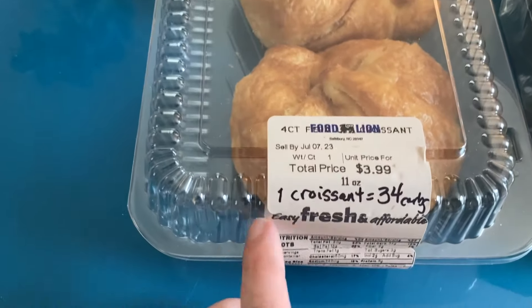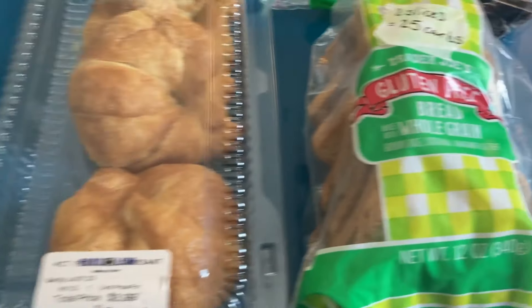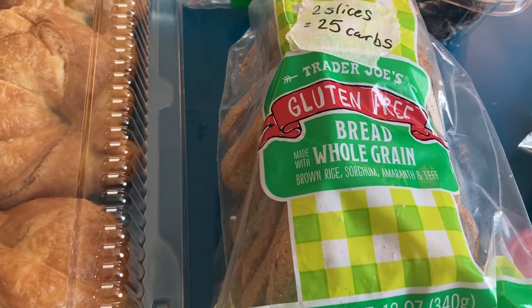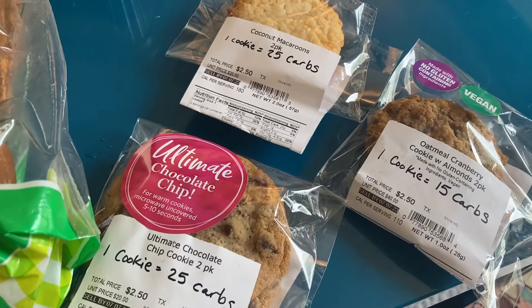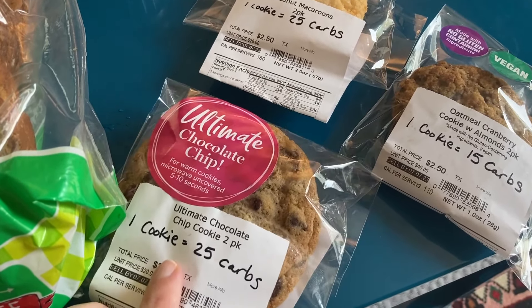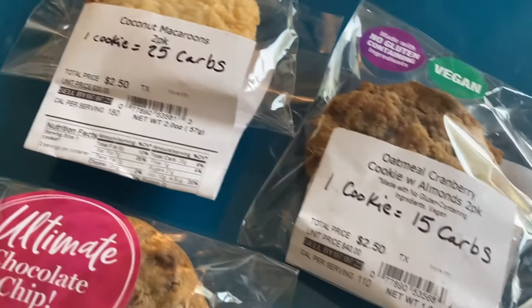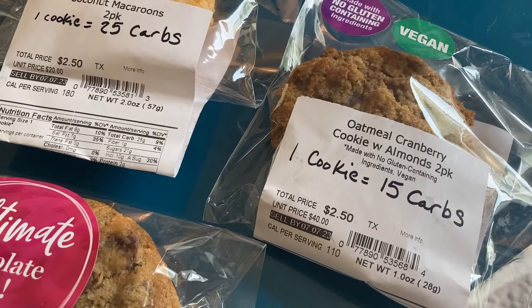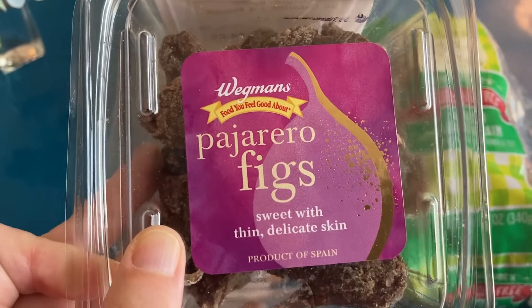Now for the countertop perishables: we've got Food Lion croissants — a four-pack, each croissant has 34 carbohydrates. Then we've got this bread from Trader Joe's — for two slices it has 25 carbs. The cookies are where it gets tricky: one ultimate chocolate chip cookie is 25 carbs, the macaron is 25, and my favorite cranberry cookie with almonds is 15.